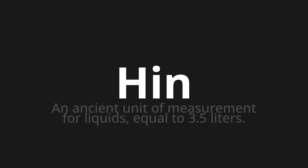Welcome to this pronunciation video. Today we will be focusing on a new word that you might find challenging or intriguing. So let's dive into today's word: HIN, which means an ancient unit of measurement for liquids equal to 3.5 liters.